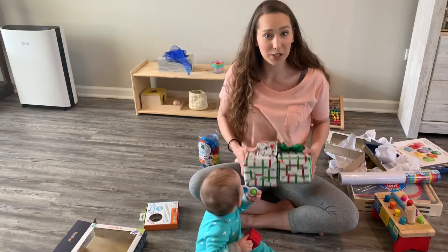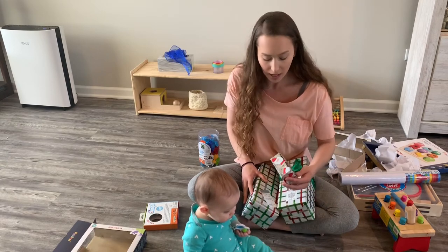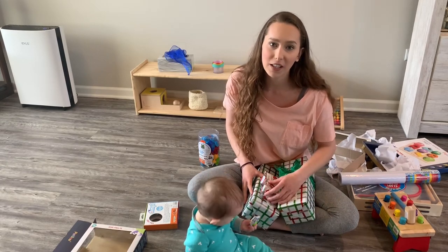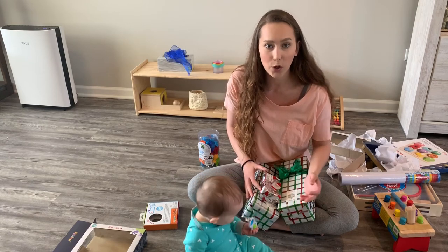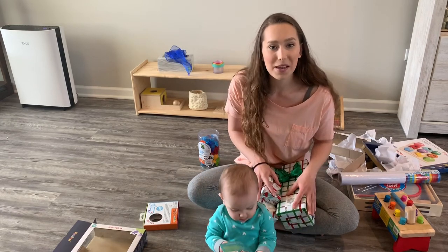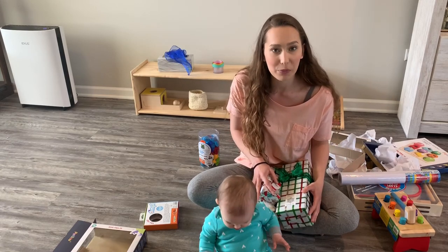These are Wyatt's Christmas presents and I have kind of an explanation for this. I wrapped them up and put them under the tree, but he was five months and I really felt like he wasn't going to open them. I didn't want to open them for him, so I'm gonna let him open them now. They're not from this order but they are from the same toy store — I just bought them back in December.